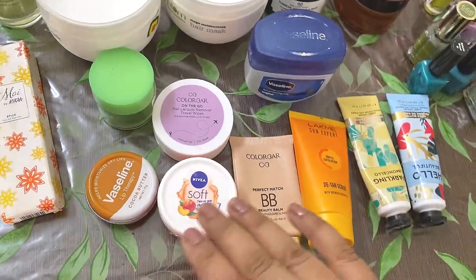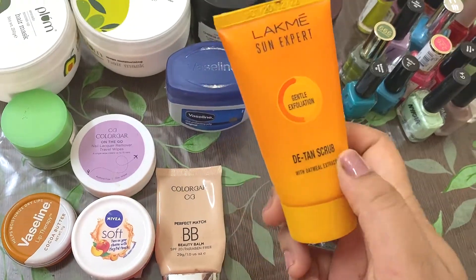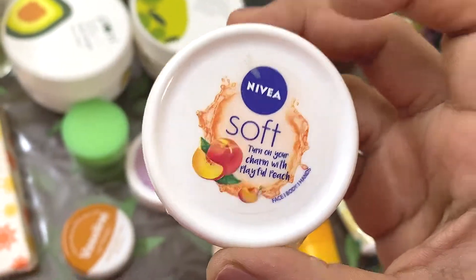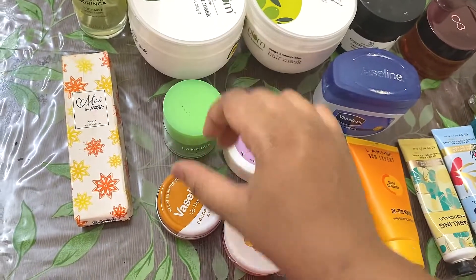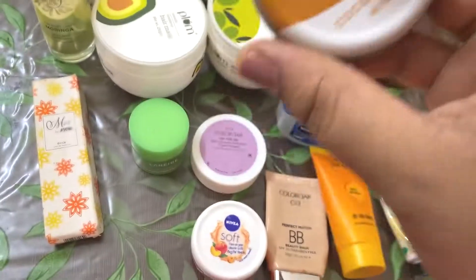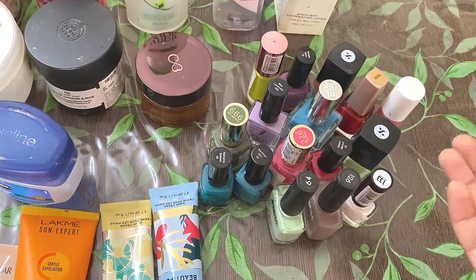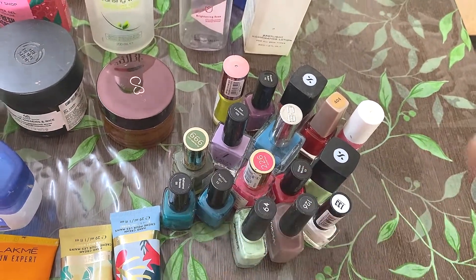Here, a few more items — these two are Bath and Body Works Hand Cream. This is the Lakme Sun Tan Detan Scrub. This is the Colorbar BB Cream. This is the Nivea Soft in the Peach variant. This is the Laneige Lip Sleeping Mask — love this product, highly recommend this. This is the Vaseline Lip Balm — highly highly highly recommend you to try this product. Then this is the Colorbar Nail Remover Wipes. And these are my few nail polishes which I have used — some have dried and I was bored of these shades, so I am just throwing them away.